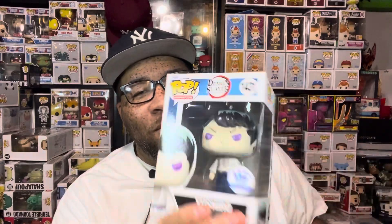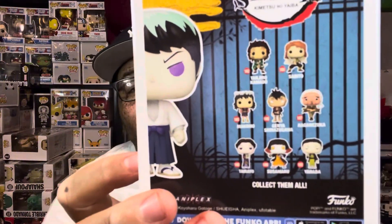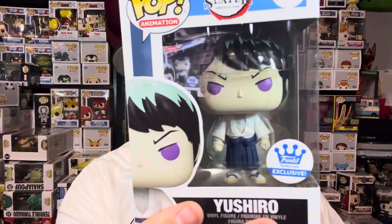I knew this was coming — it's Yoshiro from Demon Slayer. I saw when this pop dropped on Funko Shop and wondered why it would be a Funko Shop exclusive because it's a boring pop. I'm a Demon Slayer fan but this pop is boring — it's one we really didn't need. I don't have it in my collection so at least it's something new, but this whole Demon Slayer wave as a whole is boring in my opinion. I do like Genya but not that version. So we have the Yoshiro — not a surprise since I've seen a lot of people get that one.